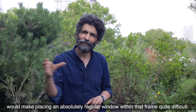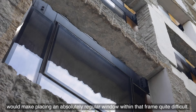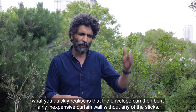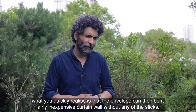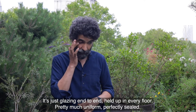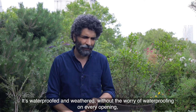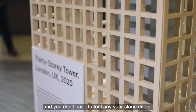Making that decision does mean that the variation in finish would make placing an absolutely regular window within that frame quite difficult. So if you separate the two — the envelope and the exoskeleton — what you quickly realise is that the envelope can then be a fairly inexpensive curtain wall without any of the sticks: just glazing end to end, held up at every floor, pretty much uniform, perfectly sealed — waterproof and weathertight — without worrying about waterproofing every opening, and you don't have to tool any of your stone either.